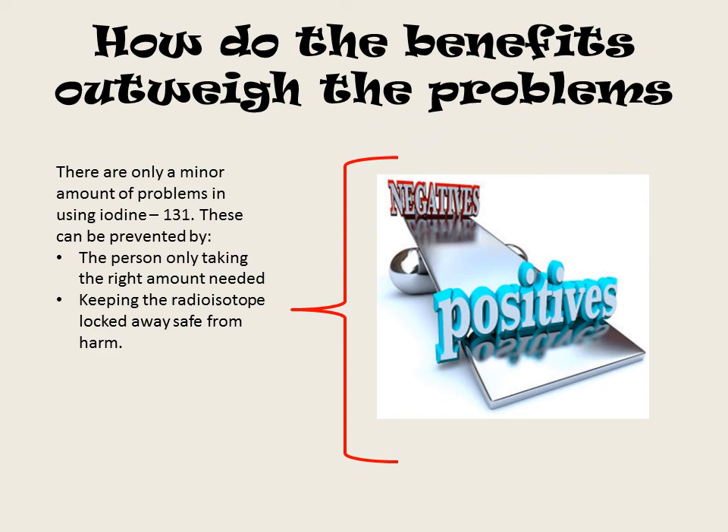I hope I have informed all of you today about the radioisotope iodine-121. Thank you.